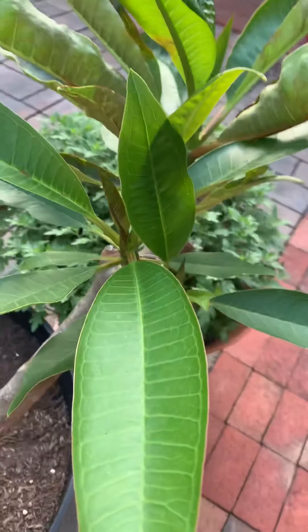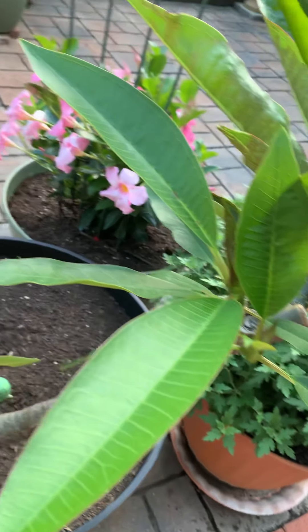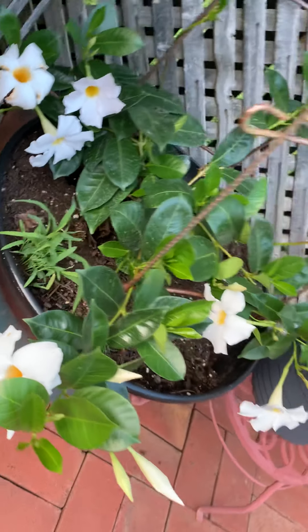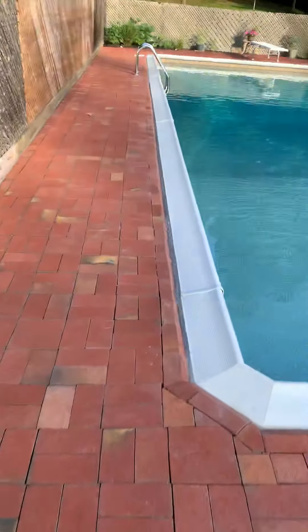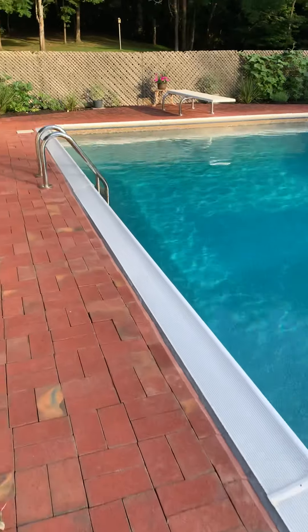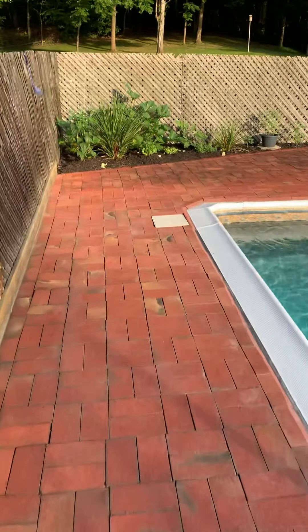This plumeria — this is the one that was looking bad — it's got some really healthy leaves on it now. The mandevilla and the vegetables have really grown. In almost two weeks we can see zucchini forming.